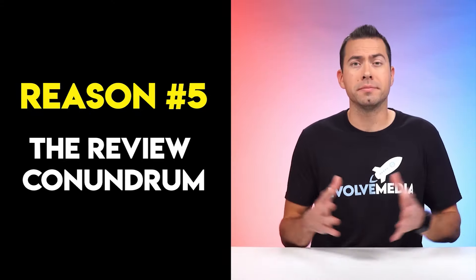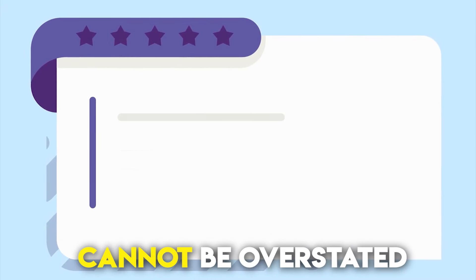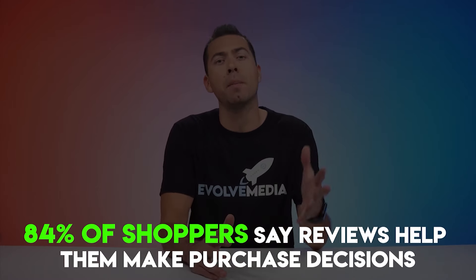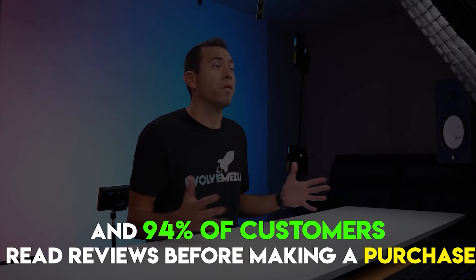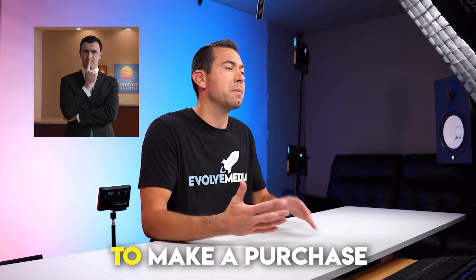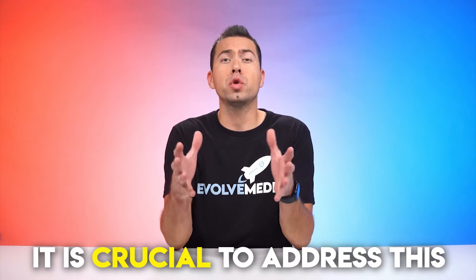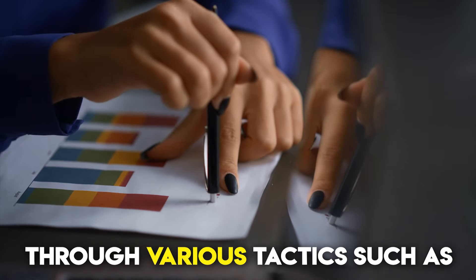The Review Conundrum. The role of reviews in determining the success of your product cannot be overstated. According to a Spiegel Research Center study, 84% of shoppers say reviews help them make a purchase decision, and 94% of customers read reviews before making a purchase. When your product has no reviews, potential customers may hesitate to make a purchase. On the other hand, if you have negative reviews, it can make potential buyers skeptical.